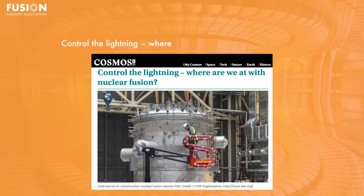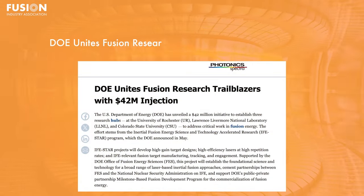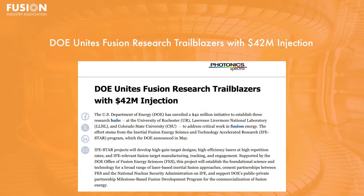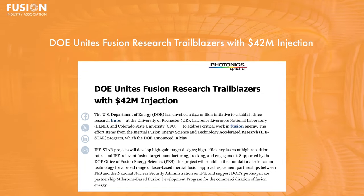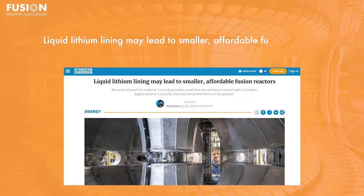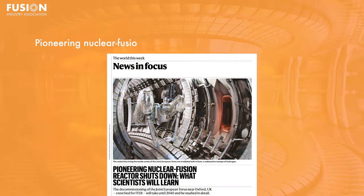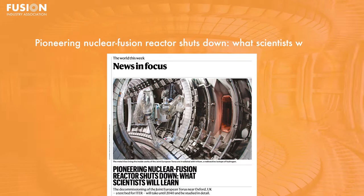One: Control the Lightning — Where are we at with nuclear fusion? Two: DOE unites fusion research trailblazers with $42 million injection. Three: Liquid lithium lining may lead to smaller, affordable fusion reactors. Four: Pioneering nuclear fusion reactor shuts down — What scientists will learn? Additionally, I have a bonus story to share if you stick around until the end.